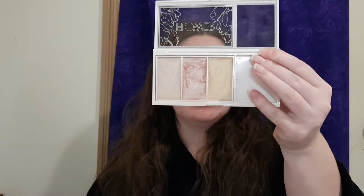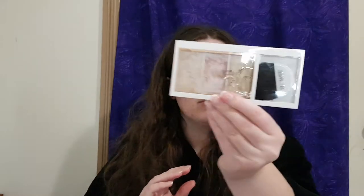Number ten: what are your must-have summer makeup items? I'm going with two: the Flower Shimmer and Strobe Highlighting Palette — a gorgeous compact, around $15 US, great colors — and the Physician's Formula Butter Bronzer which I just received. These will definitely be my go-to summer products.